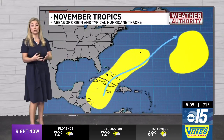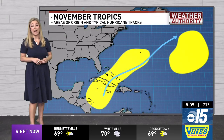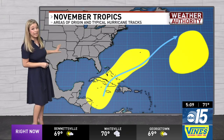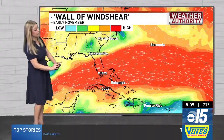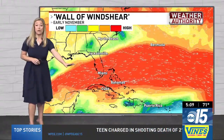We usually see tropical entities form in the Caribbean, Western Atlantic, or the Central Atlantic in November. The good news is that most of the time those tropical entities track to the north and northeast, which takes them away from the continental US. There are some reasons for this, and most of it is what we call a wall of wind shear. This big red area does break apart any tropical entities — they will struggle forming with wind shear.